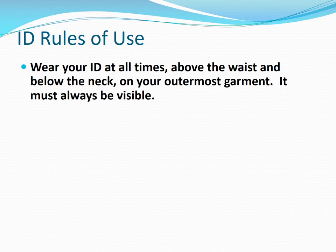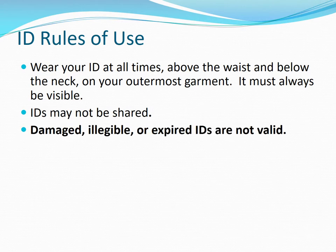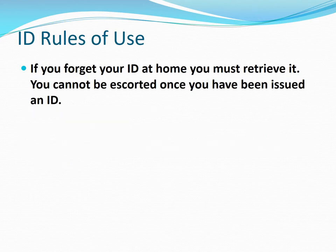You must wear your ID at all times. It must be above the waist, below the neck, and on your outermost garment. IDs may not be shared; never give your ID to anyone. Damaged, illegible, or expired IDs are no longer valid. SIDA badges do not enable you to bypass security when traveling. If you forget your ID at home, you must retrieve it. You cannot be escorted once you have been issued an airport ID.